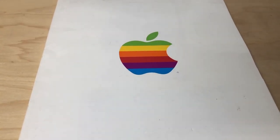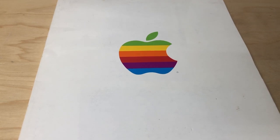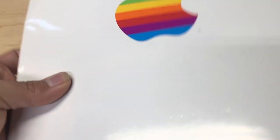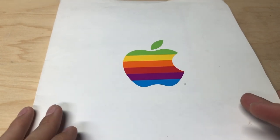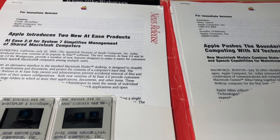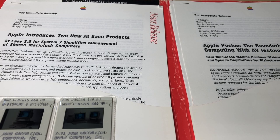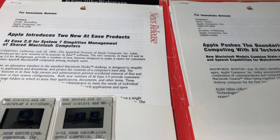Hello everyone and welcome to this quick video. This is something unscripted - just something I thought would be pretty cool for you to look at. So this is a press folder that was given out in 1993, probably at a Macworld or a press event or something like that. Inside is a bunch of goodies, and I want to go through some of what's inside because I have not seen it anywhere else. I think it's just pretty cool to look at.